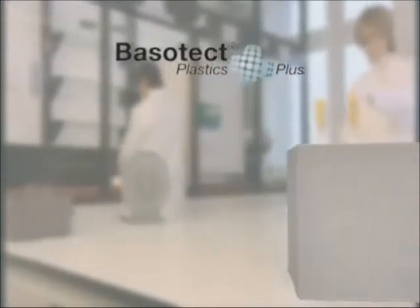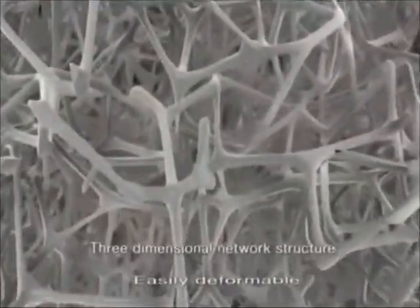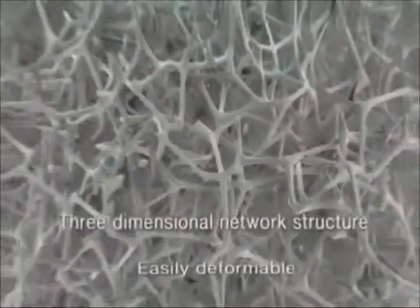Seems impossible, but all of these properties are combined in Basotect — the open cell foam made from melamine resin. A BASF brand from the Plastics Plus product line. The formula for success of this versatile material? The three dimensional network structure of very thin and therefore easily deformable struts.